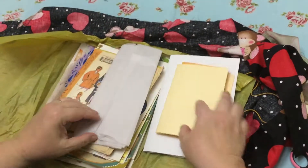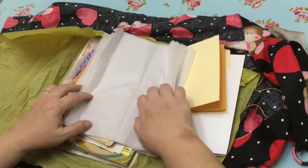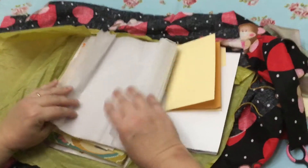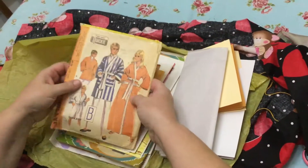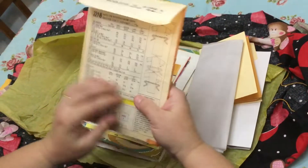Envelopes! And some sweet tissue — this is interesting tissue, it's kind of green and has an interesting feel to it. An old pattern — looks like it's probably from the 70s, early 70s.